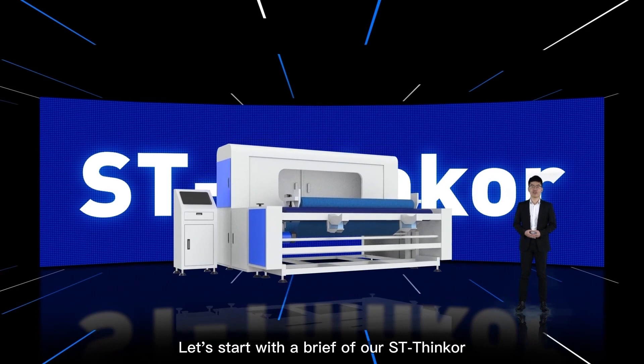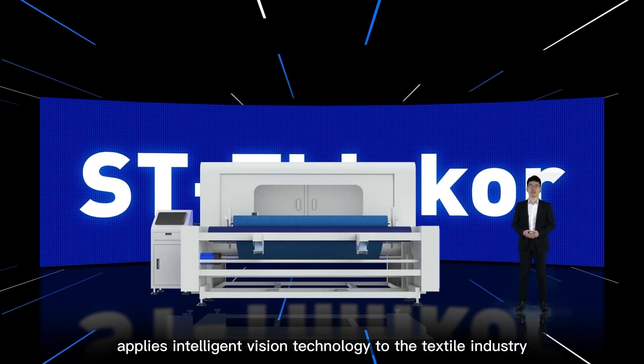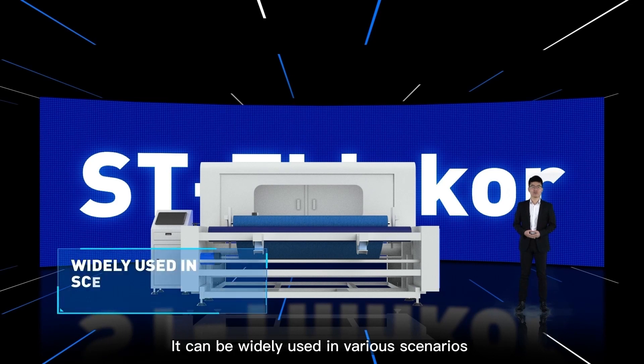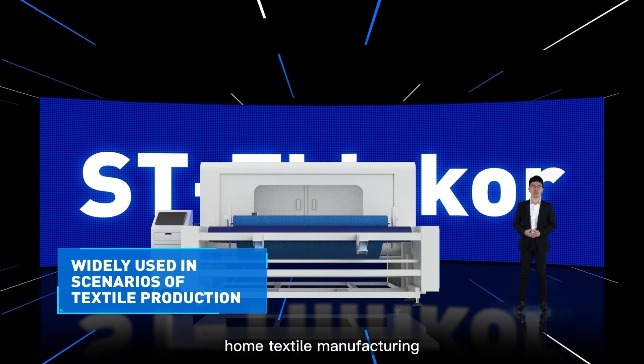Let's start with a brief overview of ST-SYNCLE. ST-SYNCLE is an emerging technology product that applies intelligent machine technology to the textile industry. It can be widely used in various scenarios of textile production, such as gray fabric printing, dyeing and finishing, packaging and sewing, as well as in industries including garment manufacturing, home textile manufacturing, industrial fabric manufacturing, automotive products, and nonwoven fabric production.